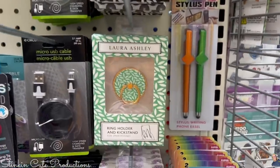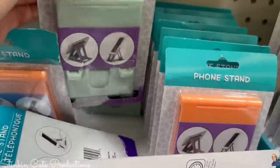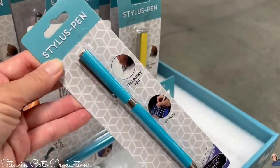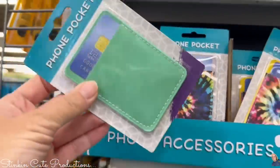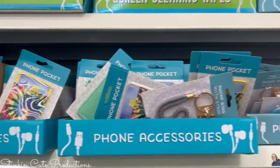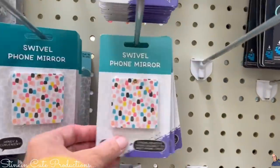Dollar Tree's selection of phone accessories is really going up. Laura Ashley has some adorable phone rings and pop sockets, and they're even coming out with better stand colors. A stylus is a must, especially when it's only $1.25. They also have a phone pocket with an adhesive backing that attaches to the back of your phone — perfect if you just want to carry your phone with an ATM card and driver's license.